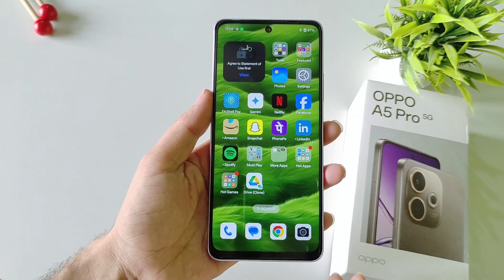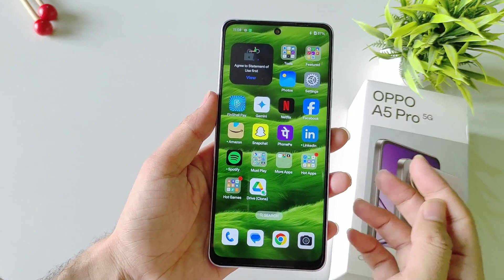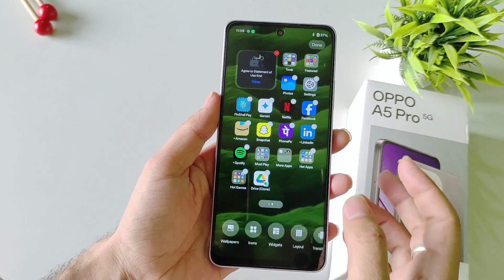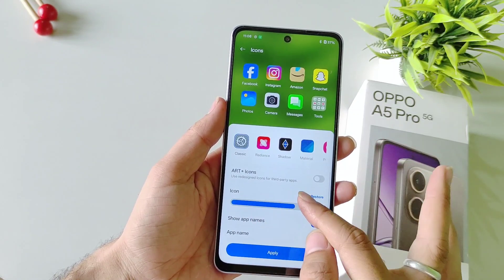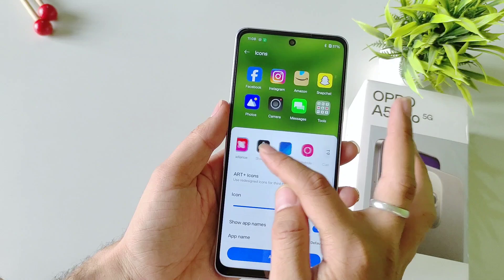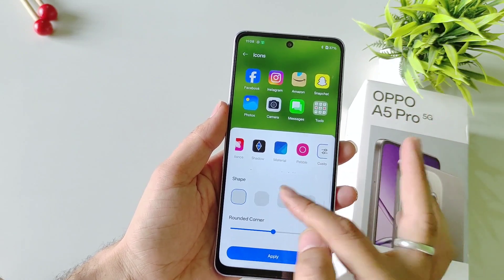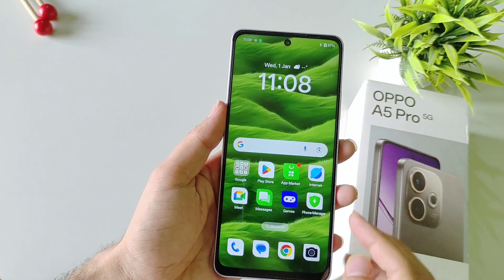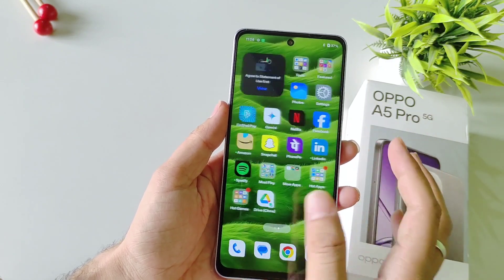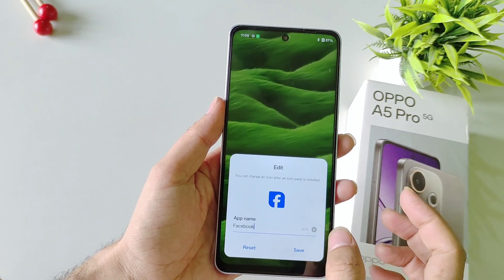You can fully customize the shape and size of app icons and even change the name of any application. To do that, tap and hold on the home screen and select Icons. From here you can change the size, the icon style, and the shape of the icons. After making changes click Apply. To rename an app, tap and hold on it, select Edit, and from there you can change the name of that application.